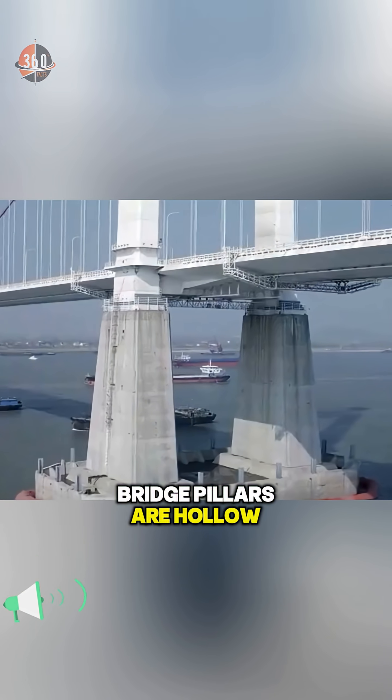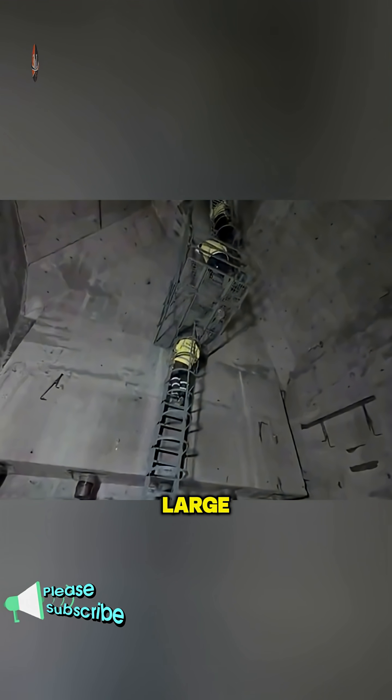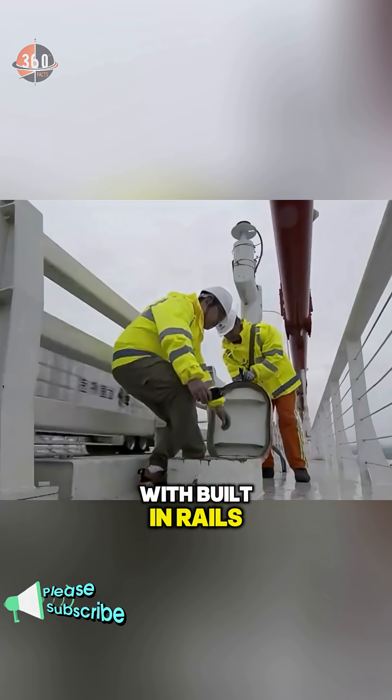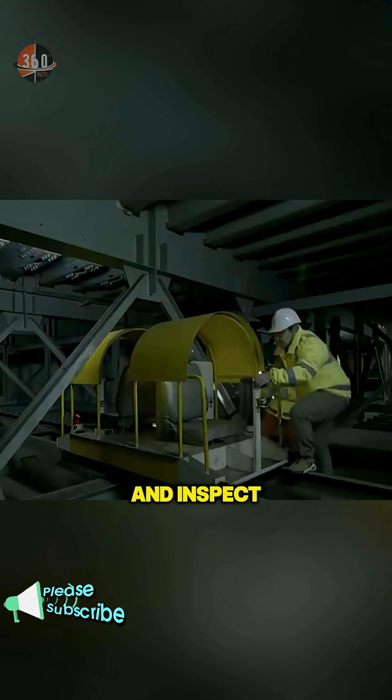It turns out the bridge pillars are hollow inside, equipped with elevators and stairways. The space is so large it could fit dozens of luxury villas. Even the roadway structure above is hollow steel, with built-in rails for special vehicles that engineers use to move quickly and inspect the bridge.